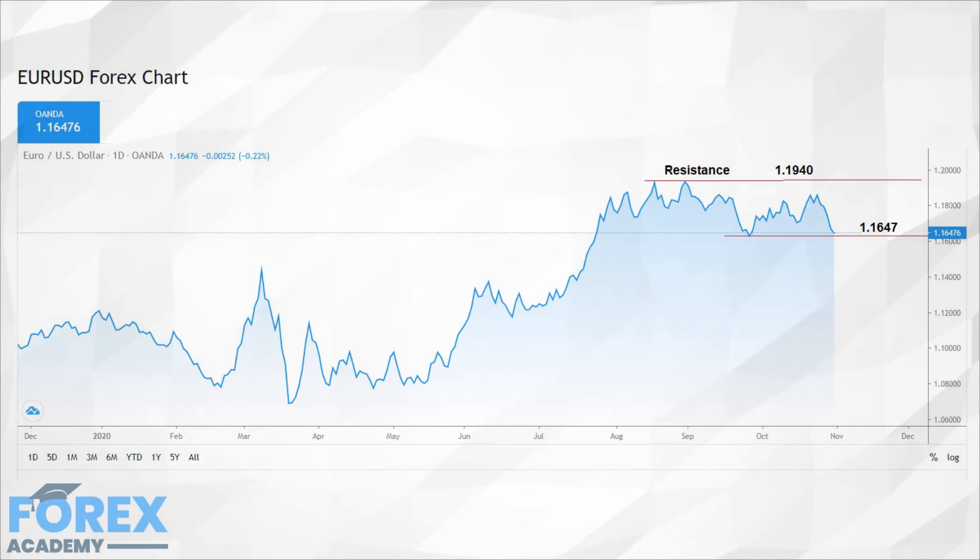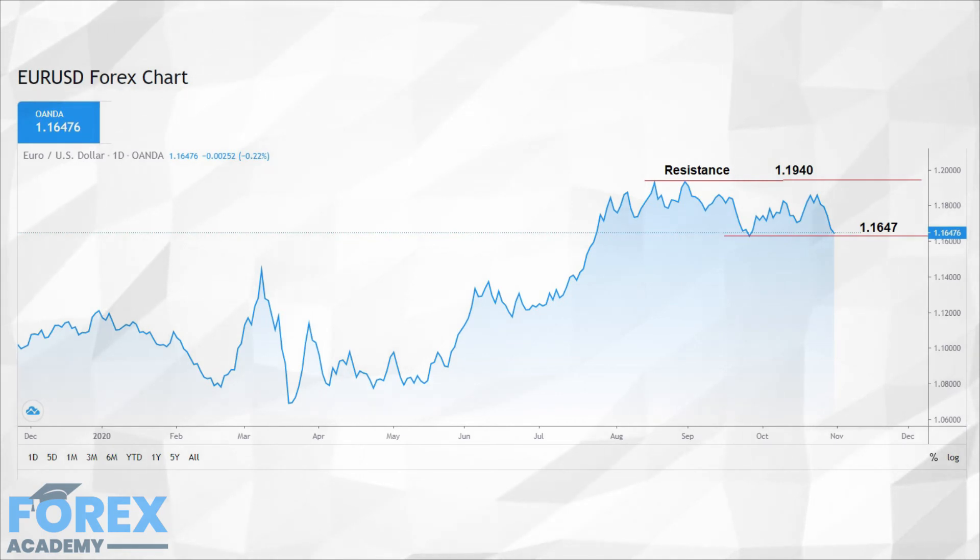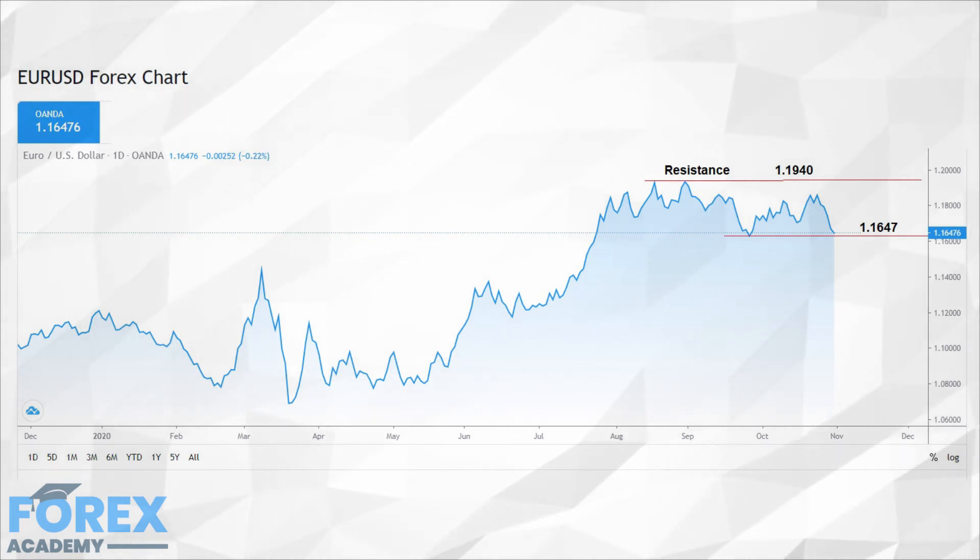This is another indication that traders believe the kiwi is worth buying. This was further helped this week by the Reserve Bank of New Zealand, which stated that it would begin to cut back on its government bond purchases, and that economic activity was rising while the coronavirus was under control.